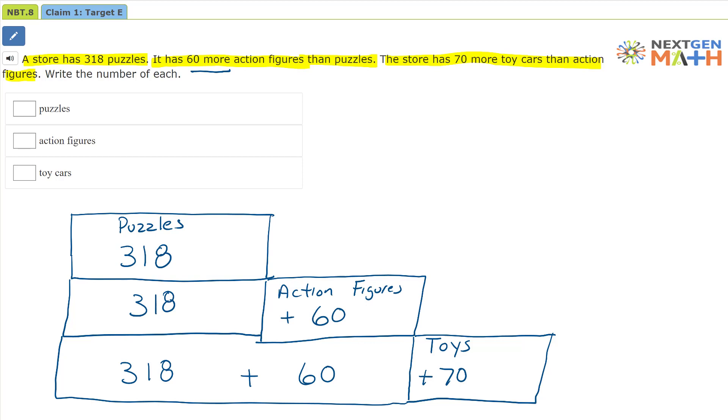Our problem says to write the number of each. Well, for puzzles, that one's right here — that is 318. So we have 318 puzzles.